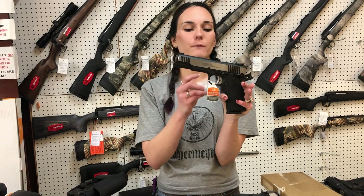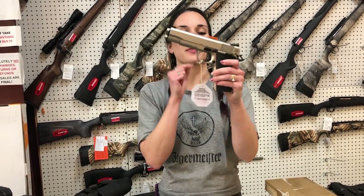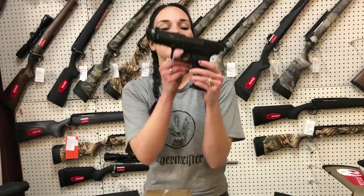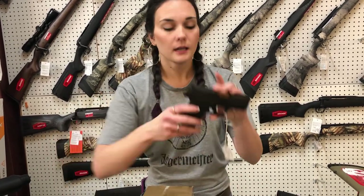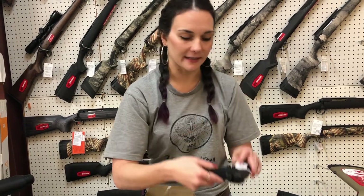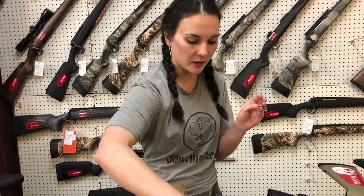Taurus PT 1911 in 45 with the stainless — she's going to be $570. Rock Island M1911 A1FS in the nickel — she's going to be $560. Canik TP9 METE SFT Pro, going to be $515. Shadow System CR 920 — without the cut, she's only $615. M&P 2.0 Metal Frame 9mm in gray — she's going to be $735.